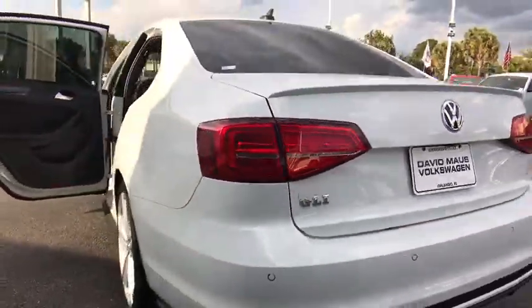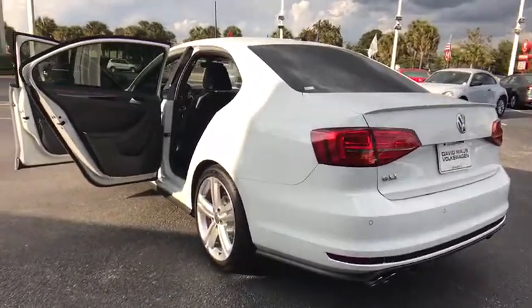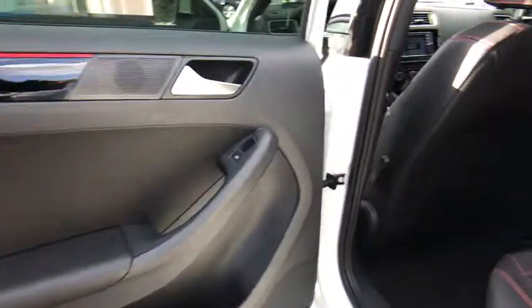Leather-wrapped steering wheel, moonroof, Bluetooth, adjustable steering wheel, power steering, driver airbag, cruise control, floor mats, auto-dimming rear-view mirror, keyless start, four-wheel disc brakes, aluminum wheels.